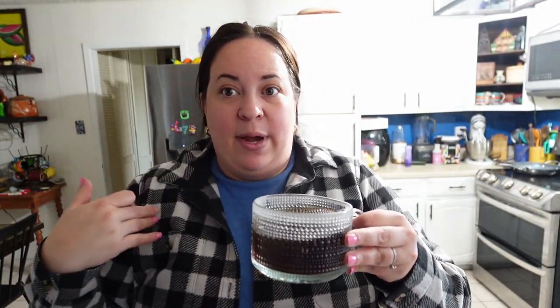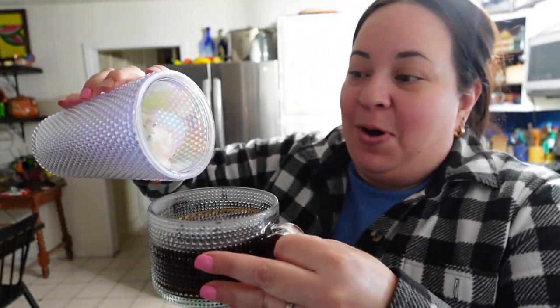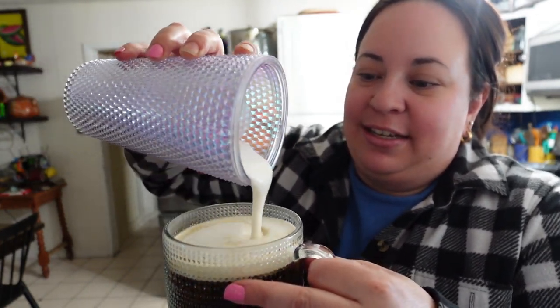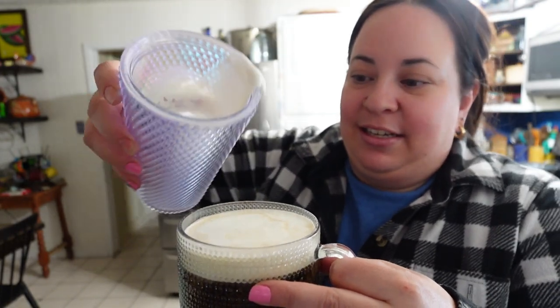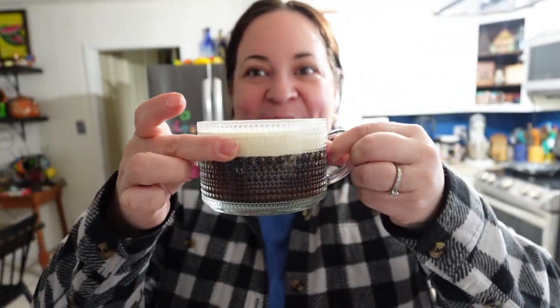Now I'm going to froth it up. It's actually kind of chilly outside today - it's 60 degrees, but it was cold this morning, which is why I'm wearing this flannel. This is like my take-the-kids-to-school flannel because it's so soft and comfy. But I'm going to be drinking hot coffee. Oh, it did a really good job - look how thick that is. Winning.